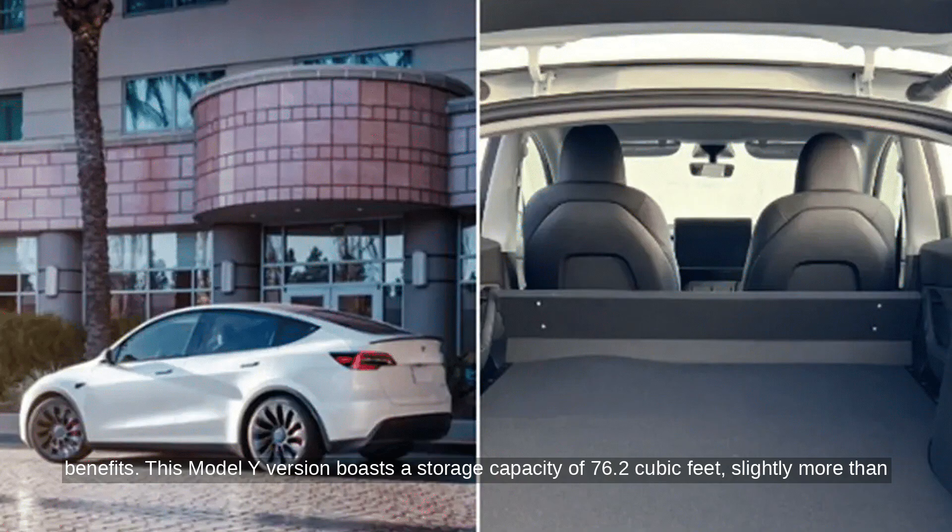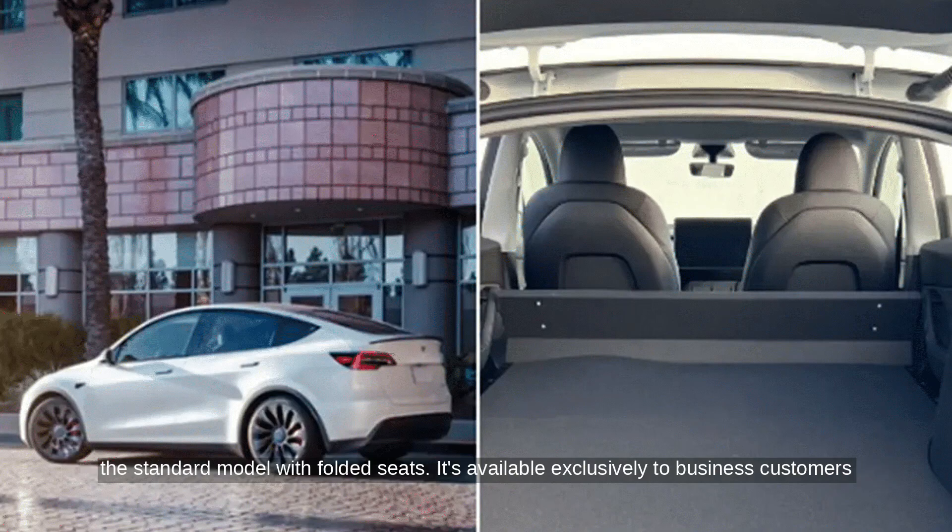This Model Y version boasts a storage capacity of 76.2 cubic feet, slightly more than the standard model with folded seats.